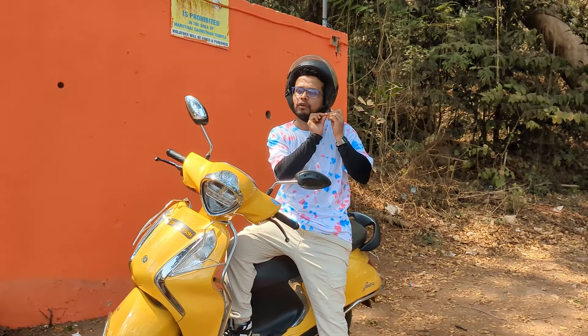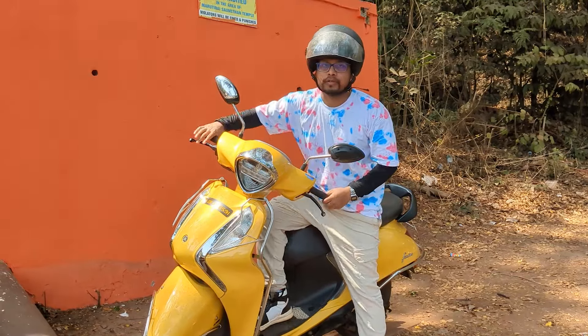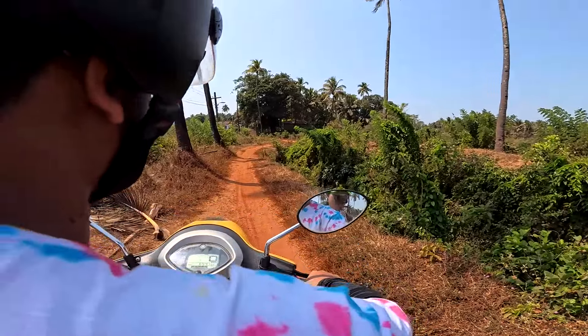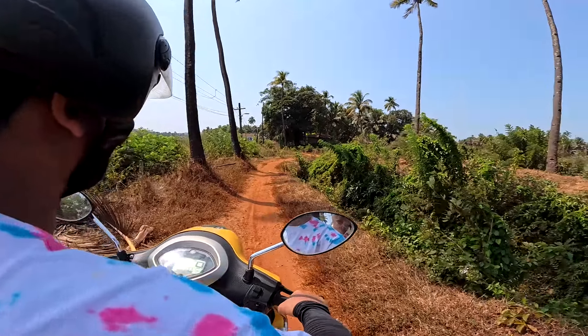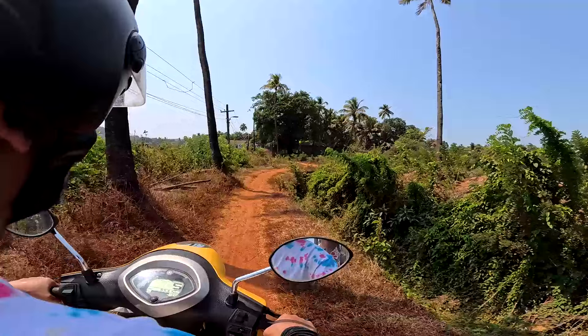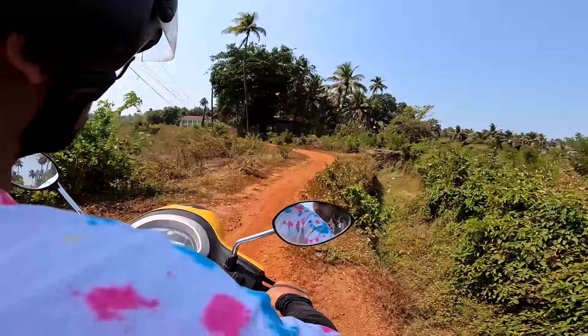Let's explore the whole of Goa with this scooter. This would not be called exact off-roading, but nevertheless this is a kaccha patch of road and let's see how the scooter goes through it.